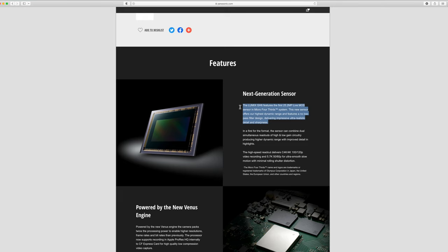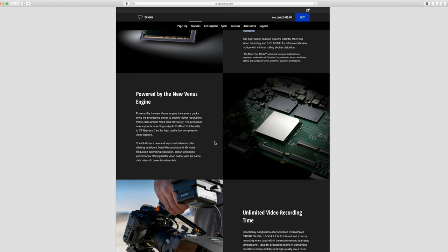The Lumix GH6 features the first 25.2 megapixel live MOS sensor in micro four-thirds. The new sensor offers their highest dynamic range and features a no-low-pass filter design, delivering impressive ultra-realistic detail and sharpness. In a first for the format, the sensor can combine dual simultaneous readouts of high and low-gain circuitry, producing higher dynamic range with improved detail in highlights. They have a new processor which they call the Venus Engine, and also the processor now supports recording in Apple ProRes HQ internally to CFexpress Type B cards, which I am personally particularly excited to see.